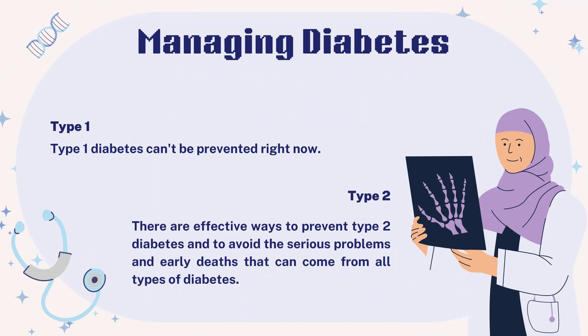Type 1 diabetes can't be prevented right now. However, there are effective ways to prevent type 2 diabetes and to avoid serious problems and early deaths that can come from all types of diabetes. This involves adopting healthy practices everywhere — like in school, homes and workplaces — that help everyone stay healthy, not just people with diabetes.